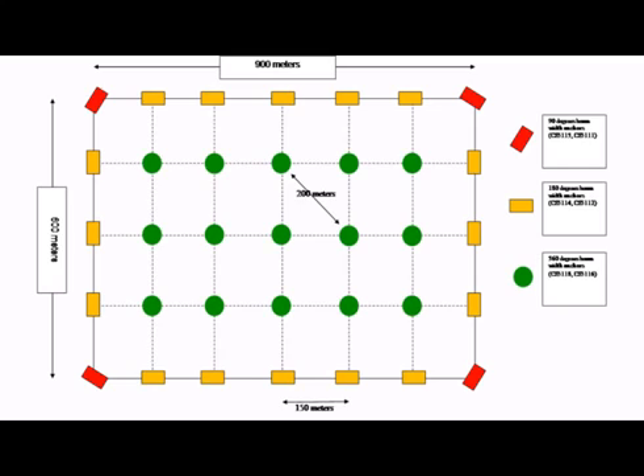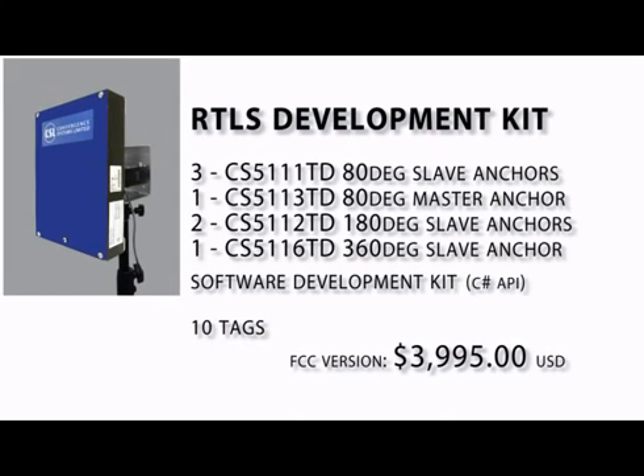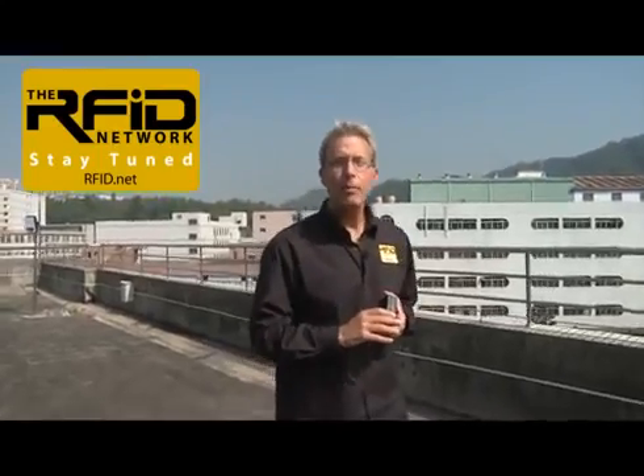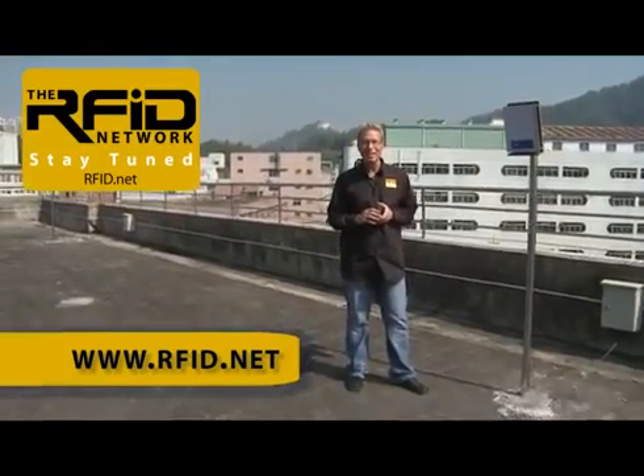Using the portfolio of anchors and these enhancements, significantly larger areas can be covered. For example, here's a configuration that covers 900 by 600 meters. The XY positions can even be mapped to geographic coordinates such as latitude and longitude. The RTLS development kit now comes with a combination of anchors and tags priced at $39.95 for the FCC version, and the 2D map software is included at no charge. Given these features, price, and performance, we have to give the CS5000 the RFID Network Best in Class Award for RTLS. That wraps it up for this edition of the RFID Network. For more information, visit RFID.net.